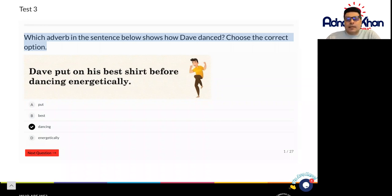I would say that the correct word here which shows us the adverb is the word energetically. So he was dancing, we know this, but he danced energetically and that's where the adverb comes along. So energetically in this case will be your answer, and good luck with the rest of the questions.